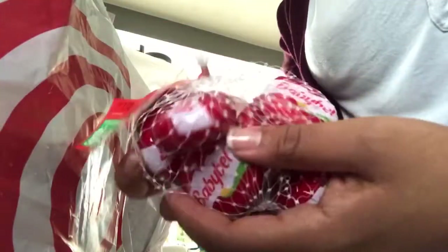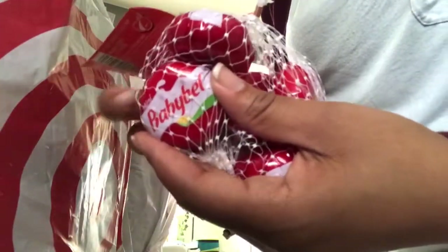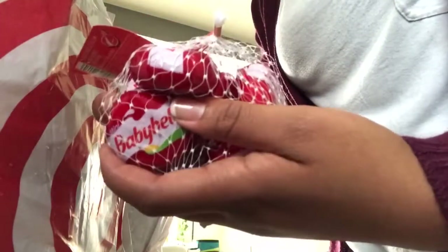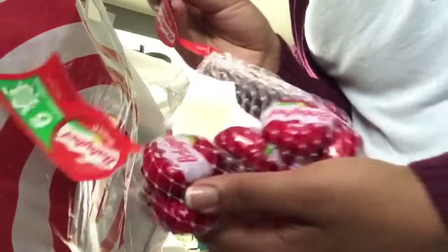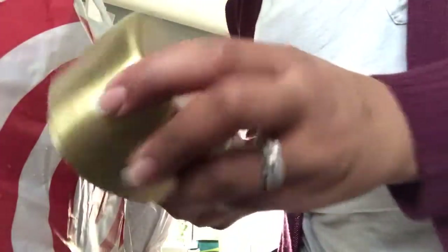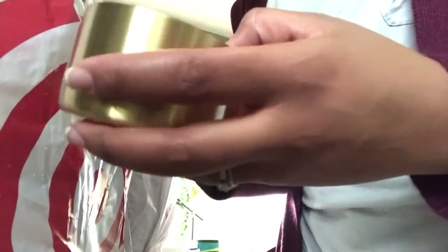I don't know if you guys know this, but at Target these Baby Bells come with six. For some reason this particular red one — the original — is only $2.79, which is like half the price it normally is. So I always pick up two at a time when I see that price, and during the holidays it's been that price. Super cute measuring cups and there are four in here.